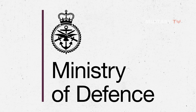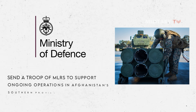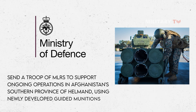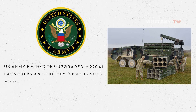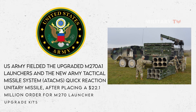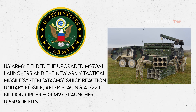The British Ministry of Defense decided in March 2007 to send a troop of MLRS to support ongoing operations in Afghanistan's southern province of Helmand, using newly developed guided munitions. In February 2011, the US Army fielded the upgraded M270-A1 launchers and the new Army Tactical Missile System (ATACMS) Quick Reaction Unitary Missile, after placing a $22.1 million order for M270 launcher upgrade kits.